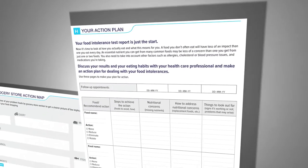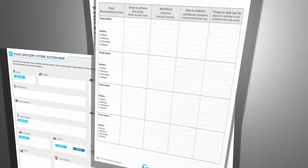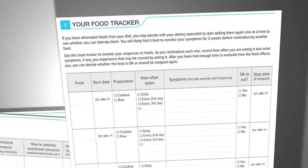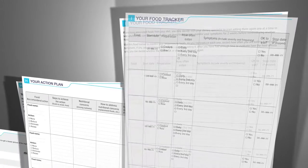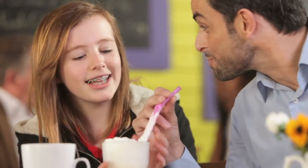Your Action Plan makes it easy for you to list your problem foods and how you can replace them with other food sources to ensure that you won't be missing the nutrients you need to stay healthy. Your Food Tracker is a food and symptom diary to help you monitor your progress as you make changes to your diet. Your personalized report is a tool that may help improve your quality of life.